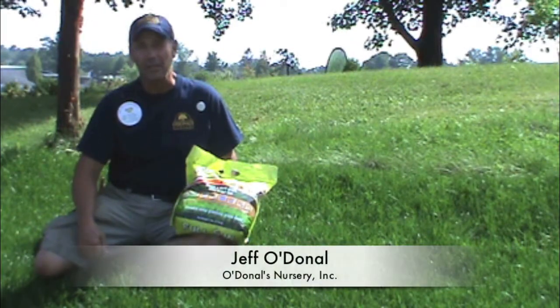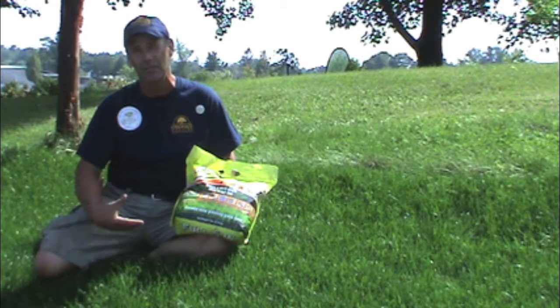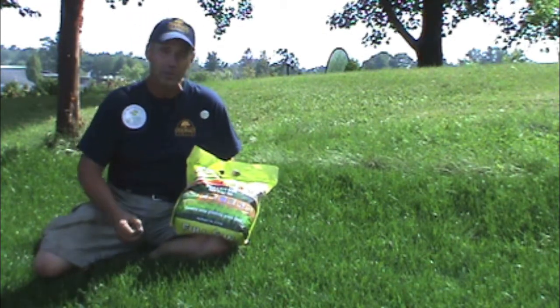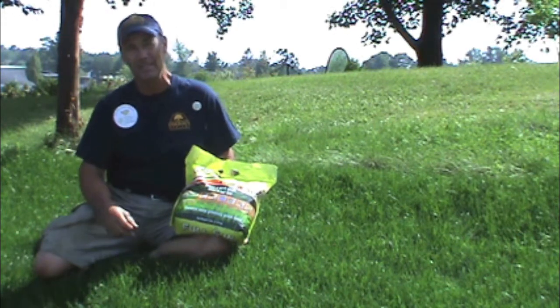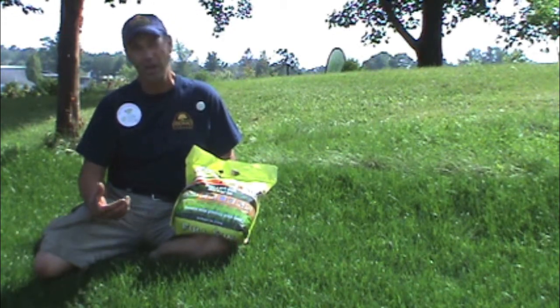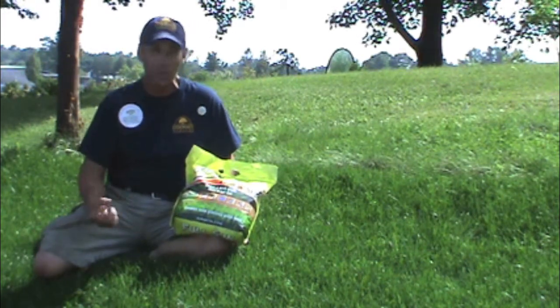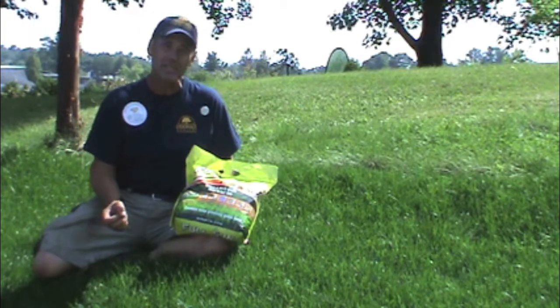Hi, I'm Jeff O'Donnell with the Independent Garden Centers of Maine. I'm sitting among a beautiful stretch of sod here that's nice and green — something to make your neighbors really envious. There are some simple things to understand about grass and grass seed. Particularly fall, it's a great time to seed, a great time to establish a new lawn or overseed, because that's when there's less competition for grass seeds.